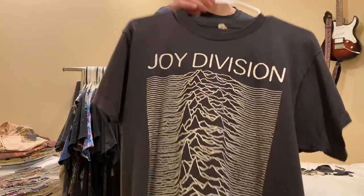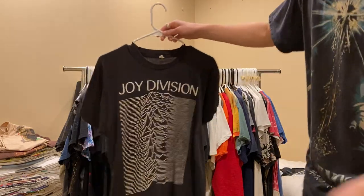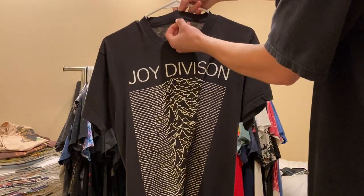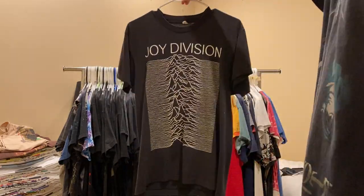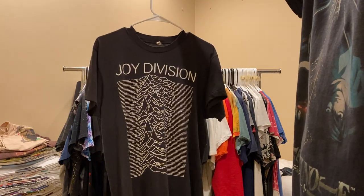Joy Division, Unknown Pleasures - one of my favorite albums of all time, one of my favorite shirts. It's a size large on a Screen Stars. Usually you see these from the 90s with the smaller print, and I really like how this one is just this big.